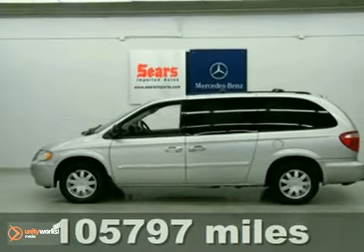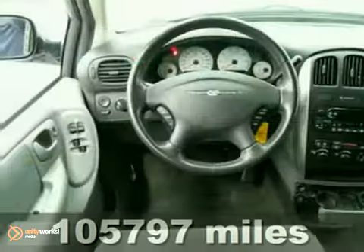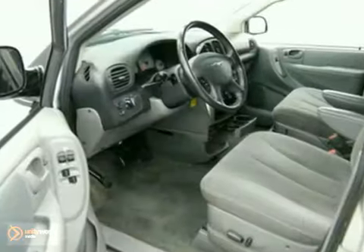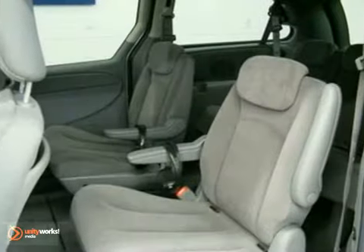It has a 3.8 liter V6 engine and power windows, locks, and mirrors. It also features anti-lock brakes, leather-wrapped steering wheel, and cruise control. Add to that dual climate control, CD player, and home link, and you have an attractive vehicle looking for a new home.